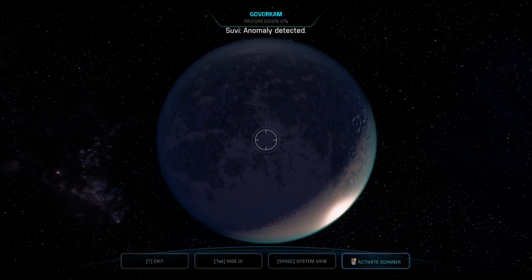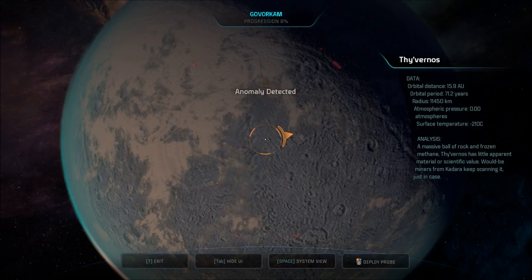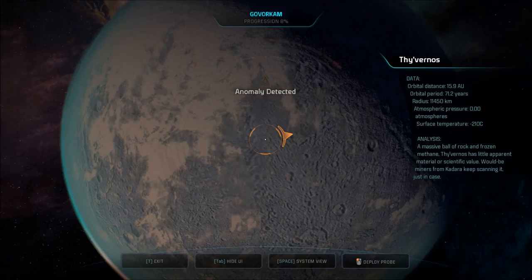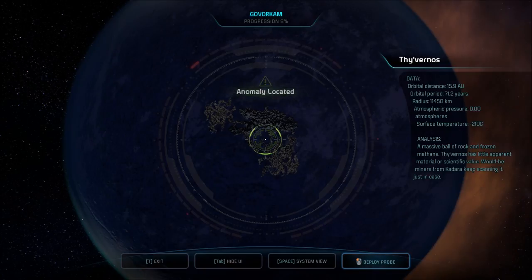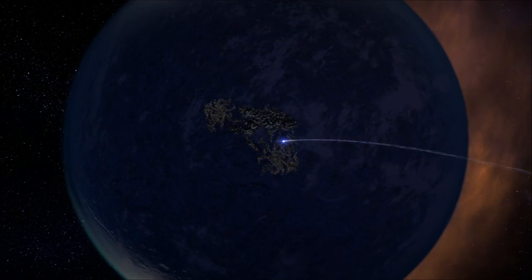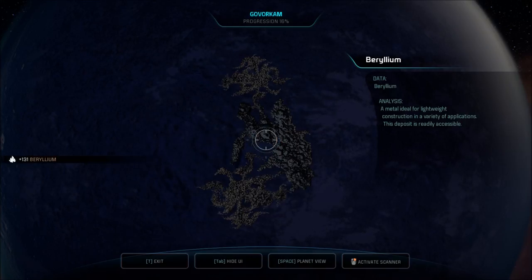Anomaly detected. No atmosphere — look at that. It is frigid cold, minus 210 Celsius. A massive ball of rock and frozen methane. Thyvernos has little apparent material or scientific value; would-be miners from Cadarek keep scanning it just in case. Probe away — deploying probe. Tracking a huge mineral deposit. It's beryllium, a metal ideal for lightweight construction in a variety of applications. This deposit is readily accessible, so we will access it. Got 131 of that.